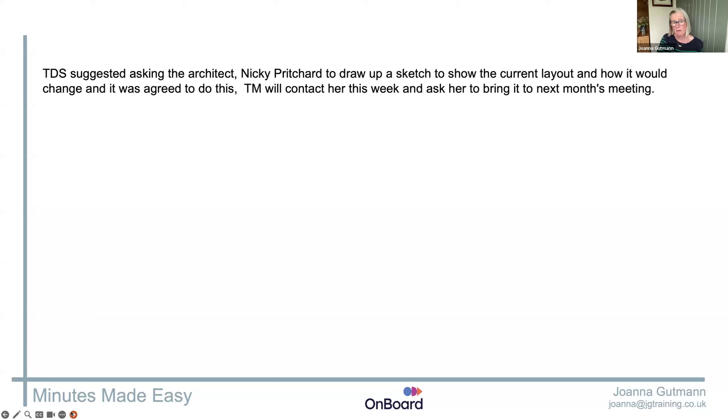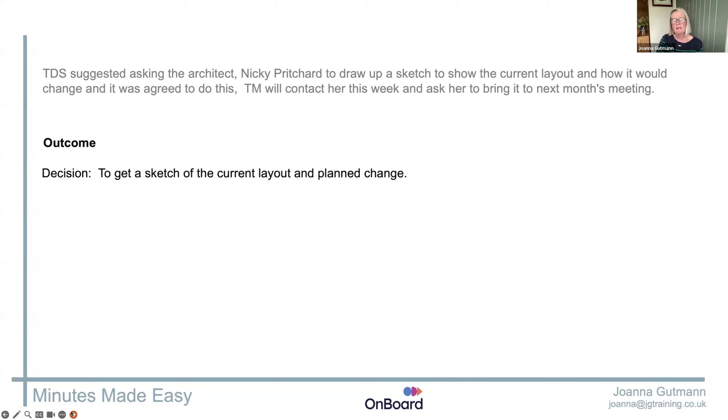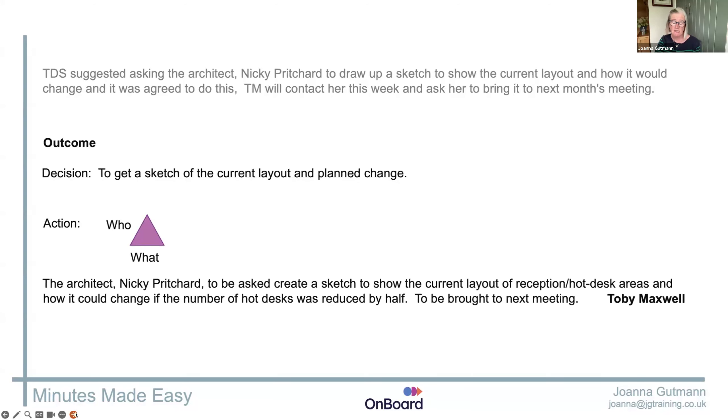Make sure your outcome is the decision and the action, as we said earlier. Every action for your boards must have three component parts: who is responsible — that can be a voting or non-voting member, but not someone who's in attendance — what that person is doing, and it's got to stand alone. I need to be able to copy and paste that action to a separate sheet for Toby, and he'd go 'oh, that's what I'm doing.' So see how it's 'Nicky Pritchard to be asked to' — not 'talk to Nicky Pritchard about', not 'meet with Nicky Pritchard to'. Make it clear what Toby's doing.